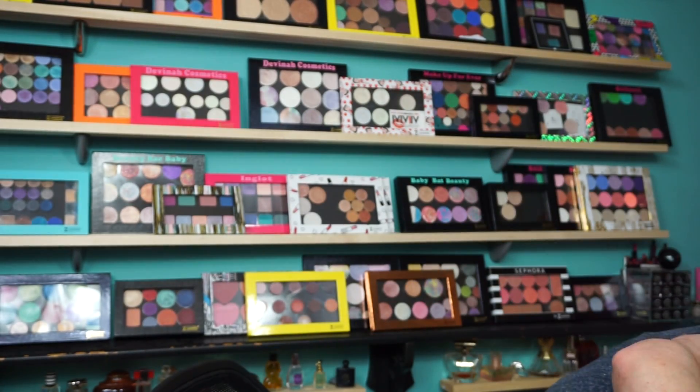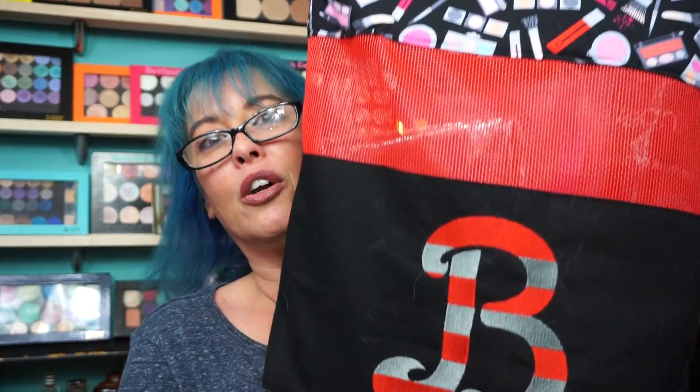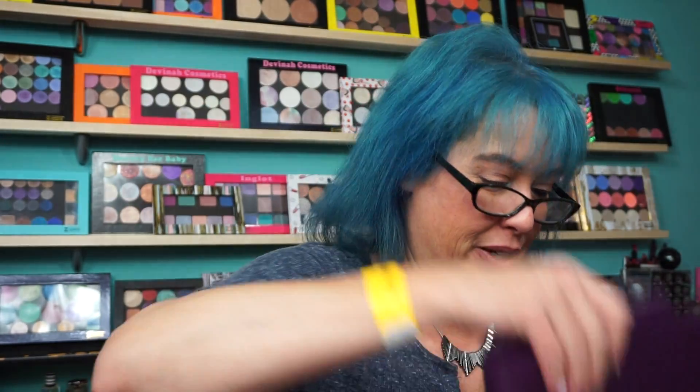Veronica made us all our own bags to take — is this not adorable? It has mesh and all the beauty stuff. Mine has the bee for Brenda, she made one for Tiffany with a T, and Victoria had a V. So cool — thank you Veronica, I love the bag! I also stopped at Z Palette.